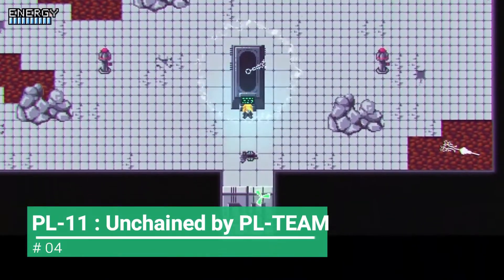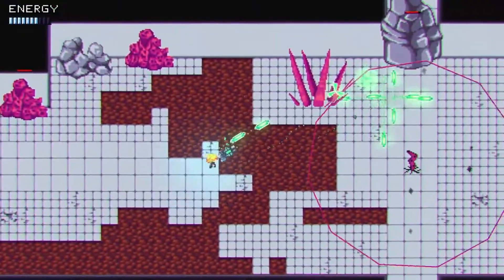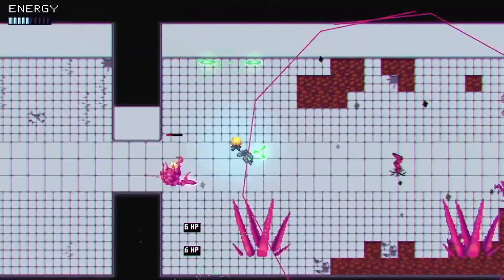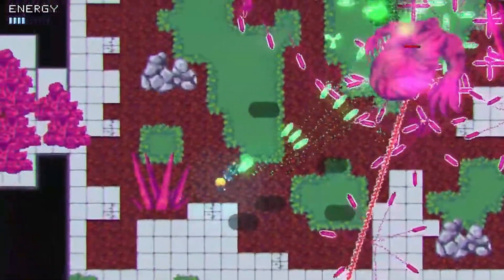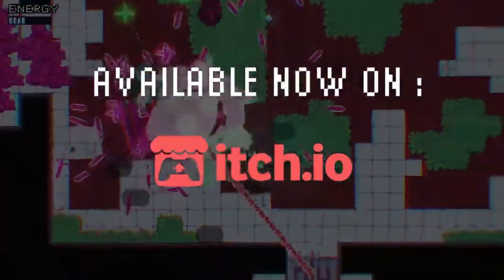Moving on to number 4, PL 11 Unchained by PL Team. This is a fast-paced action game where you are set in unfair situations. Your character is being chained, and the only way to free yourself is to use enemies' projectiles to break the chains, as your gun only affects the enemies.